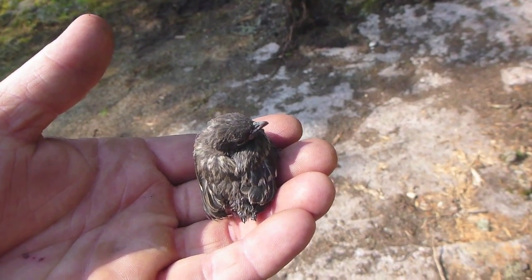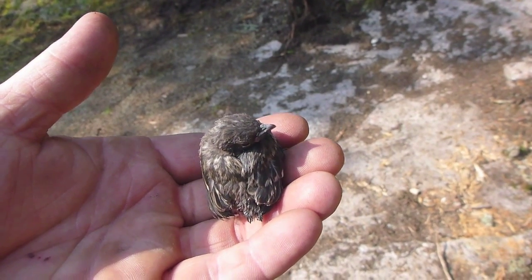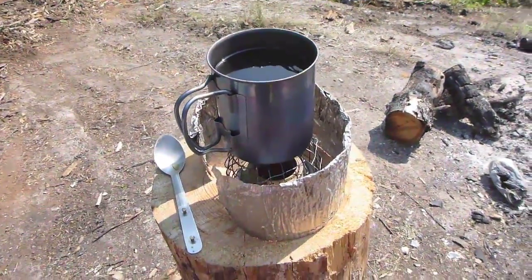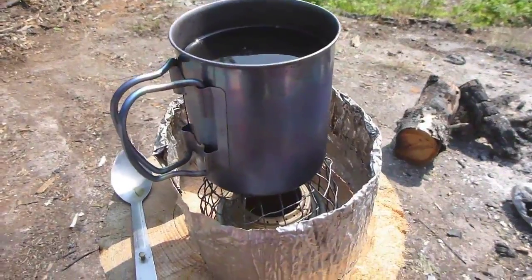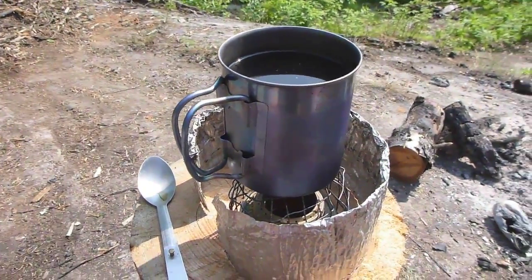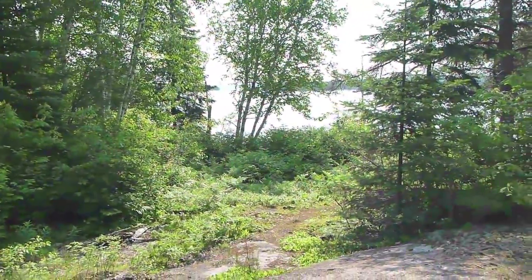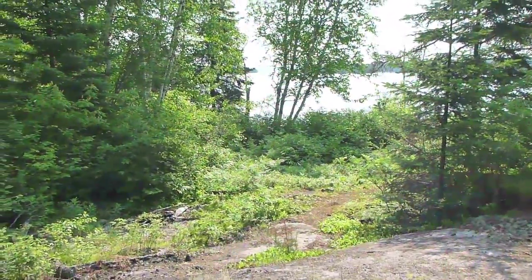I'm just heating up some water for my second cup of coffee. It's probably about 10:30, 11 o'clock in the morning. The lake's still calm, so whatever — I'm going to leave when I feel like leaving.